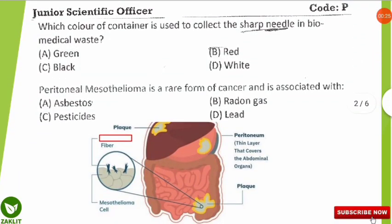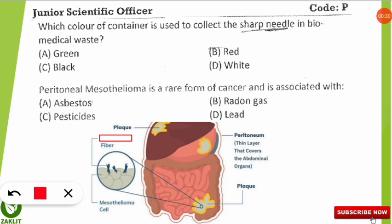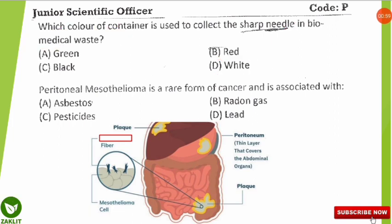I will read the question, wait for a few seconds, then we will discuss the answer. The first question is: which color of the container is used to collect the sharp needle in biomedical waste? The correct option is D — the white color container is used to collect sharp needles as per the biomedical waste guidelines. This is a frequently asked question in this kind of examination.